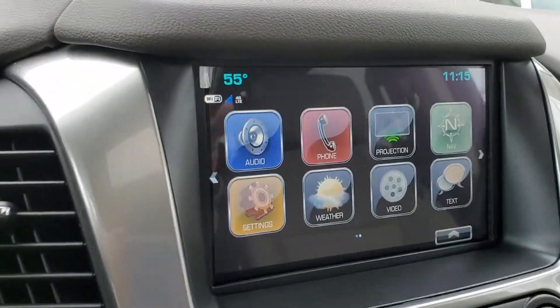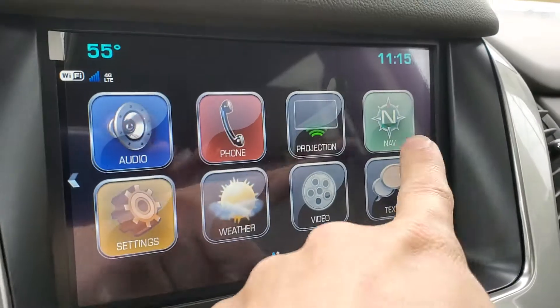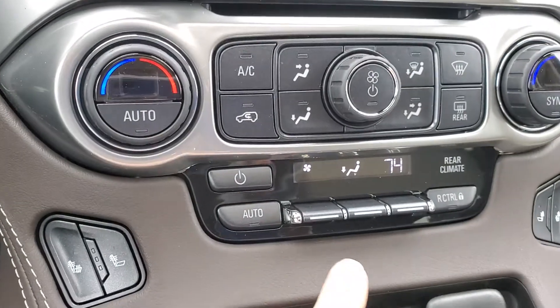You have your 8-inch touchscreen display, so you're going to get AM, FM, XM, Bluetooth, Apple CarPlay, and Android Auto. That's your projection button, and it already has navigation inside. You also get tri-zone climate control, so each zone can be a different temperature, and the controls for the back are right over here.